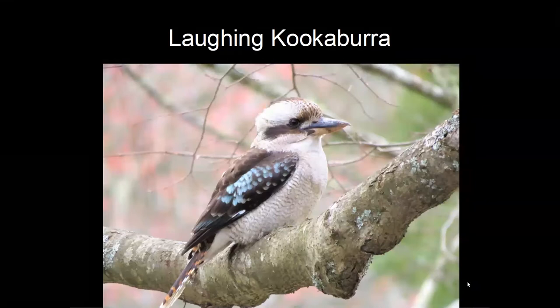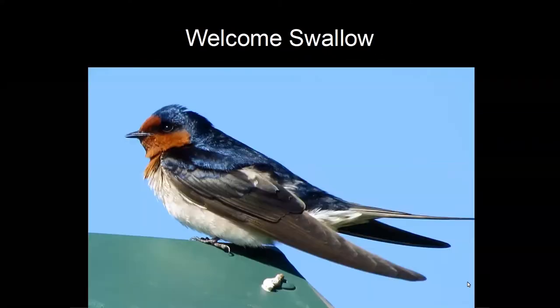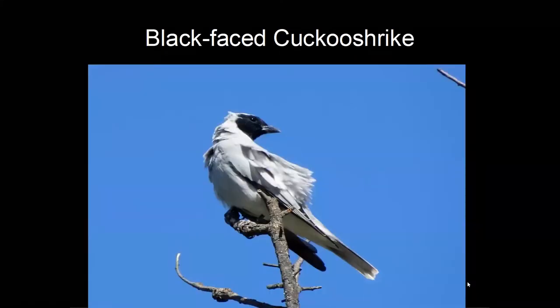The laughing kookaburra is one of the largest kingfishers in the world, but like most Australian kingfishers it has abandoned fish-catching and now feeds mainly on snakes, lizards and even large rats — and we all know it's quite partial to sausages at barbecues. The welcome swallow is common throughout the Shire, with numbers increasing dramatically in summer when birds from northern Australia come down. The black-faced cuckoo-shrike is another summer migrant with a peculiar habit of reshuffling its wings when it alights on a branch.